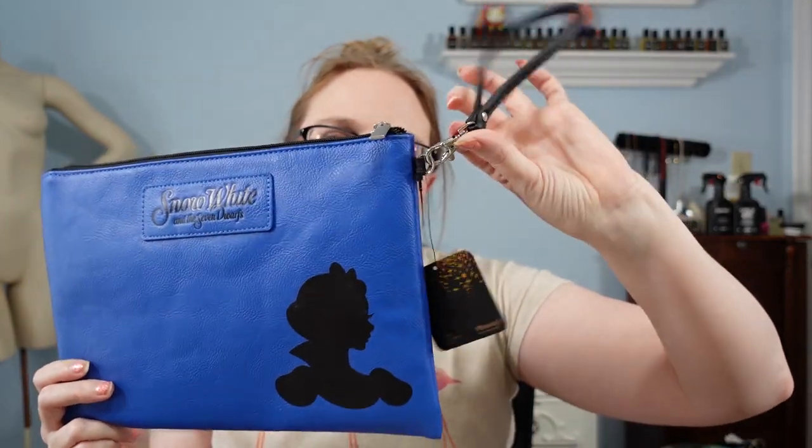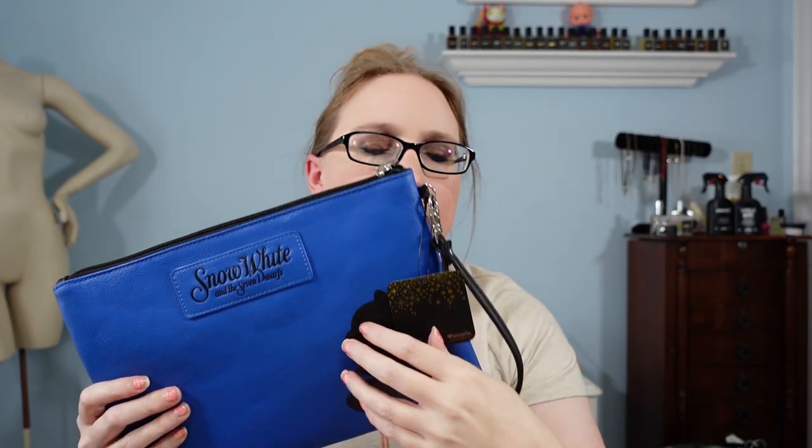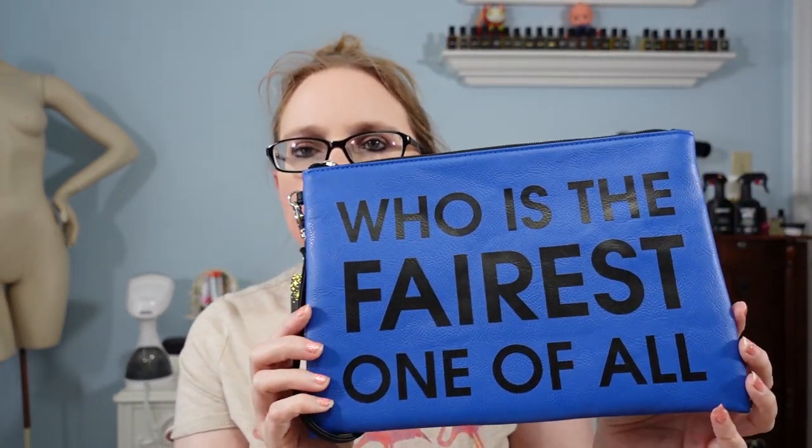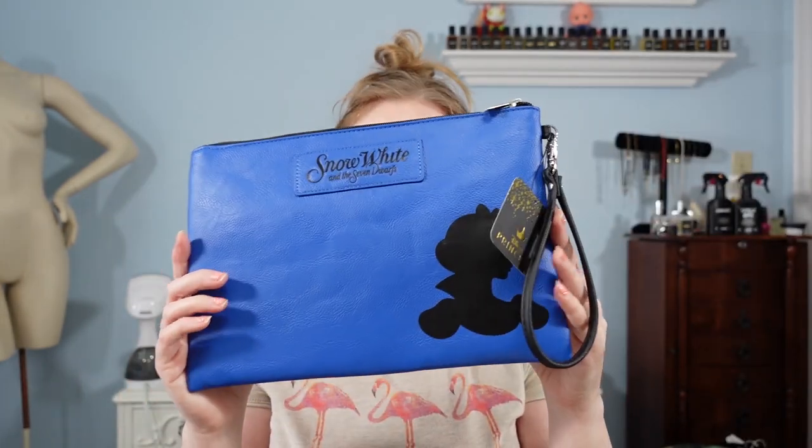I'm not done with the Loungefly stuff at her sale. I also found this Snow White and the Seven Dwarves wristlet clutch. The wristlet part you can take off to carry it as a clutch. Again, this is new with tag. On the back it says 'Who is the fairest one of all?' and it still has its little styrofoam piece in there since it's new. I paid $5 for this one and listed it as a buy it now for $25.99. That was a great score.